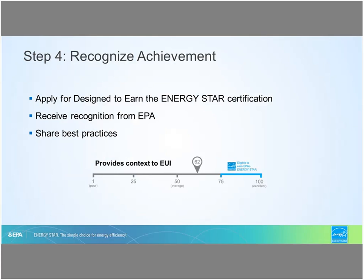Eligible commercial new construction projects with a 1-to-100 ENERGY STAR design score of 75 or higher apply to achieve the design to earn the ENERGY STAR certification at the completion of construction documents. Design projects that achieve certification receive recognition from EPA through marketing and promotional materials, press releases, internal communications, social media, and EPA's website. They share best practices by developing case studies to highlight their project's energy and carbon savings, and use the ENERGY STAR certification mark on their drawings and promotional materials.